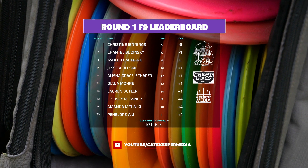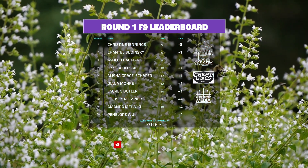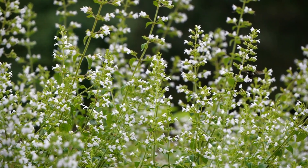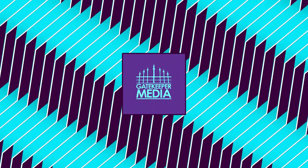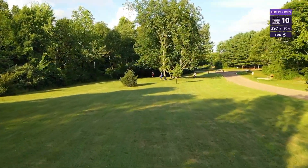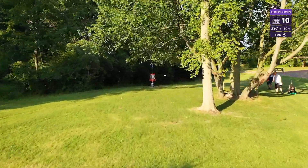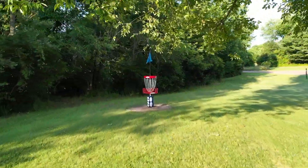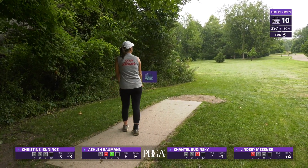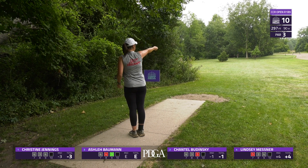On this back nine, we're looking for steady and consistent play — if they do that, they're going to continue to push up the leaderboard. Let's get right into hole 10. The typical route is usually a straight to hyzer; sometimes I like to go on the inside route of these trees, other times on the outside. There is OB surrounding the right side the entire way.